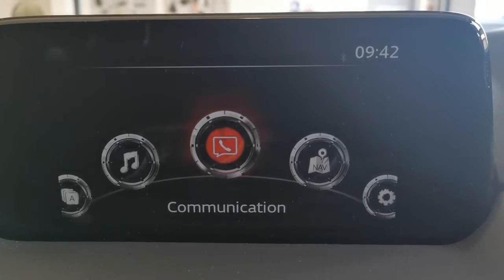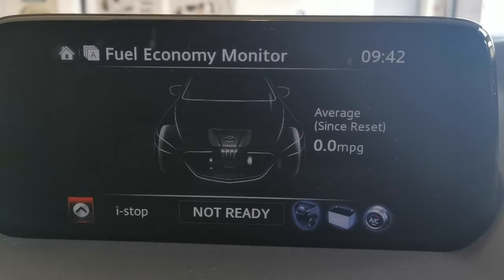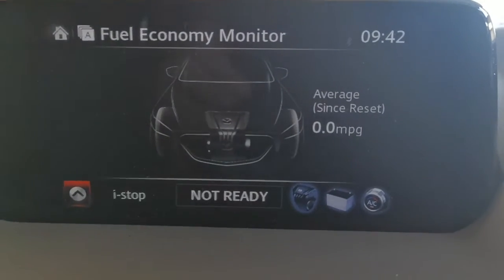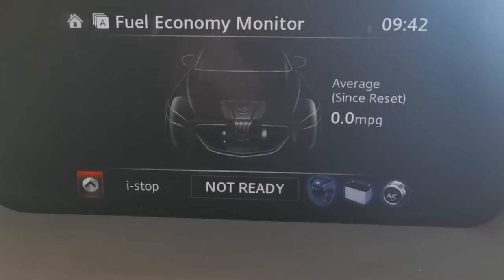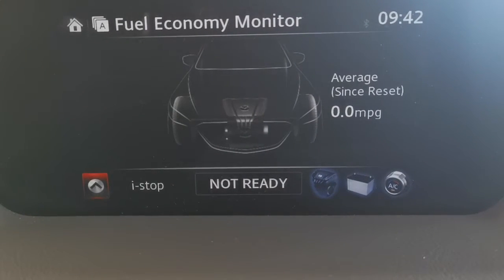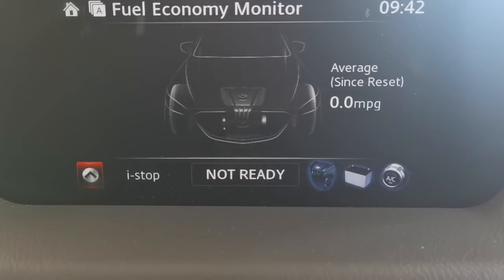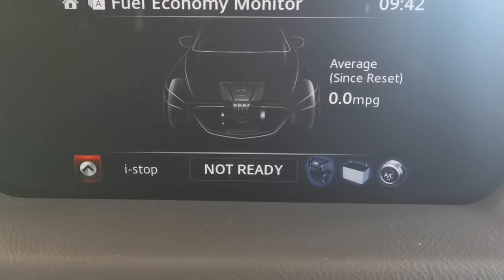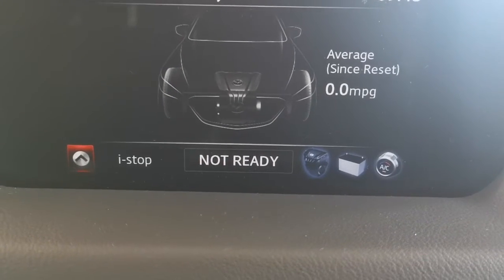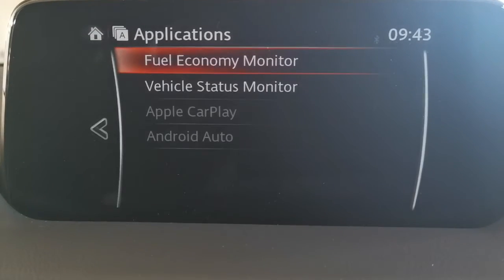Home screen, over to Applications, fuel economy monitor. If the vehicle is iStop ready and you pull up to a red traffic light and stop, the engine will stop. As soon as the lights turn green, you hit the pedals or go back into D and the engine will start. This gives you tremendous fuel efficiency benefits — good for the environment and will save you money on fuel.